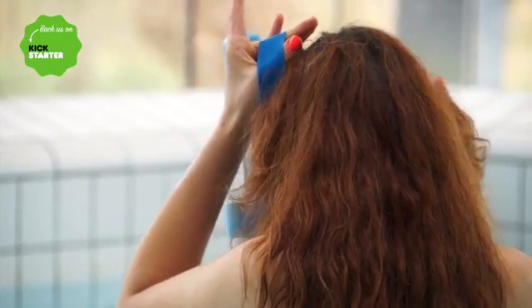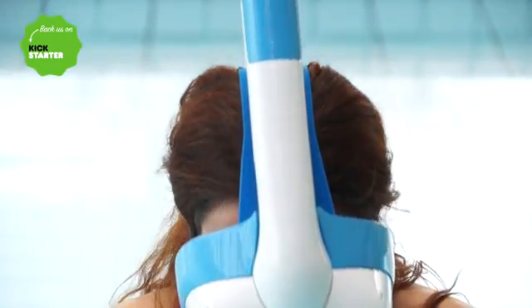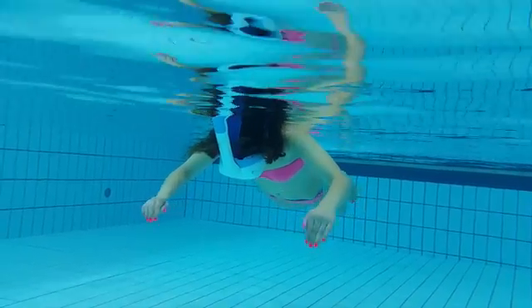Nautilus VR is a head-mounted display that you will be able to use under the water, simply and quickly. All you have to do is put your smartphone into our device and go under the water.